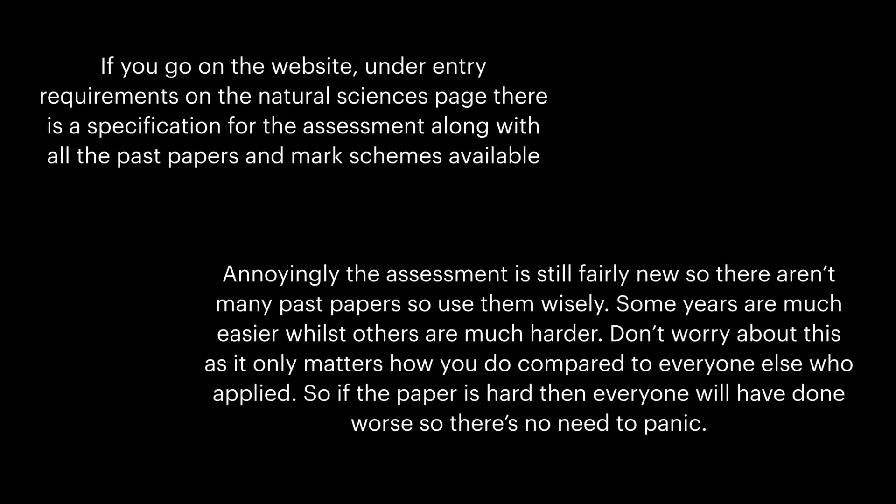Some years are much easier, whilst others are much harder. Don't worry about this, as it only matters how you do compared to everyone else who applied. So if the paper is hard, then everyone will have done worse, so there's no need to panic.